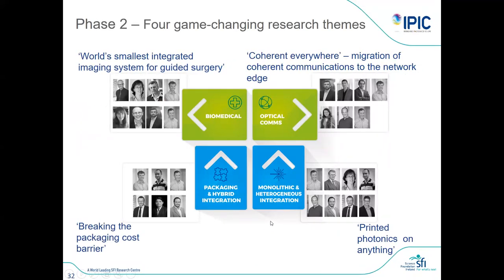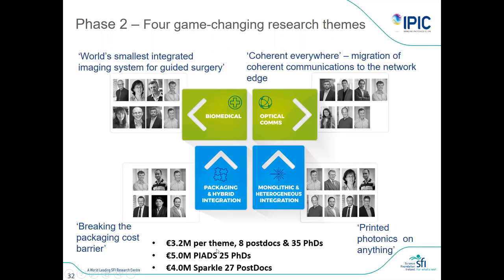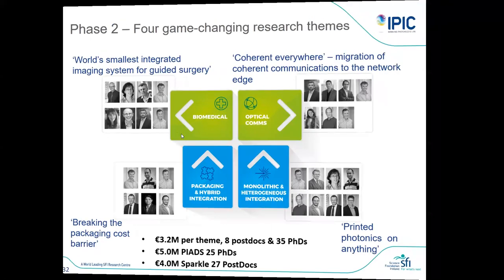The last project to mention is that the IPIC center received new funding about a year ago running through to approximately 2025. This provides about 3.2 million per theme across four themes, with the biophotonics theme aiming to build the world's smallest integrated image sensor for surgical guidance. We have also managed to secure funding for 25 PhD students and 27 postdocs, so there will be significant growth of IPIC over the next couple of years.